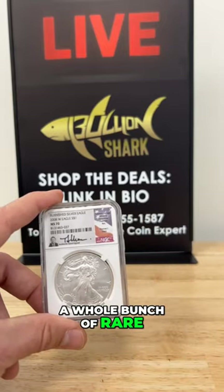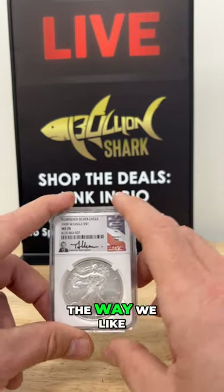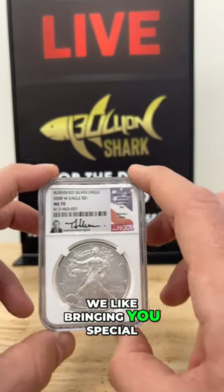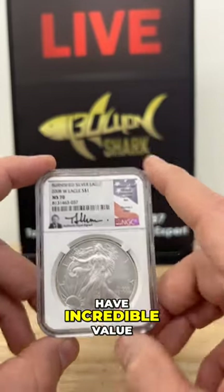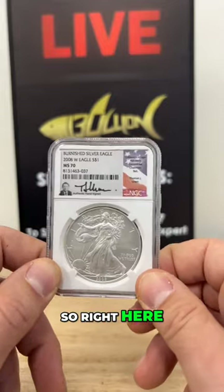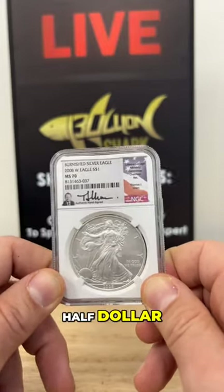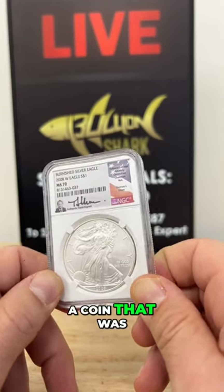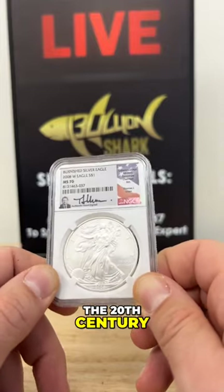We have rare, getting more rare — and that's the way we like doing it. We like bringing you special, beautiful, unique items that have incredible value. Right here we are looking at the design of the walking liberty half dollar, a coin that was being circulated in the United States in the beginning of the 20th century.